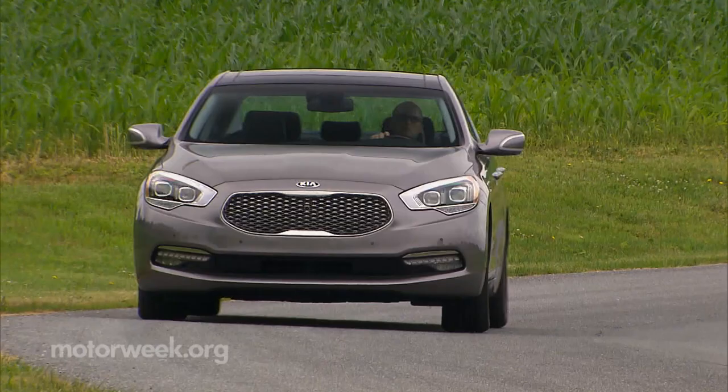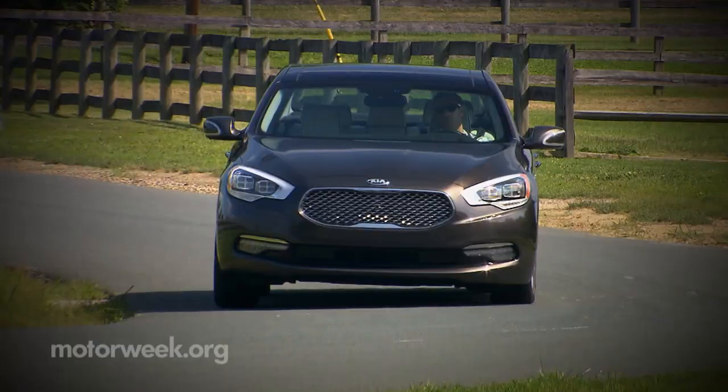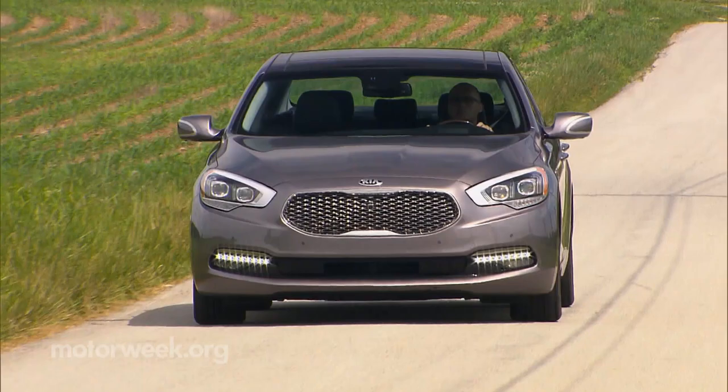While breaking into the luxury segment is never easy for Korean brand Kia, it's been a steep uphill climb for sure. But their first effort to really stretch the K900 certainly impressed us after spending a year in our long-term fleet, while for 2016 the K900 is updated in order to keep it chugging uphill.